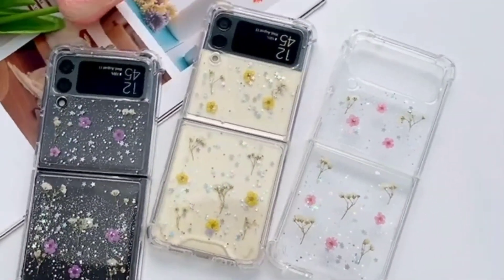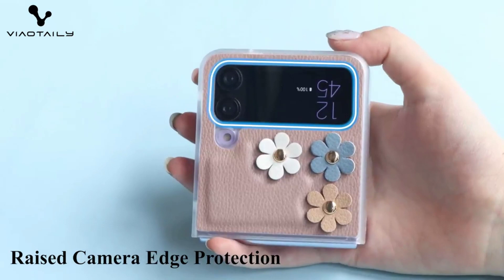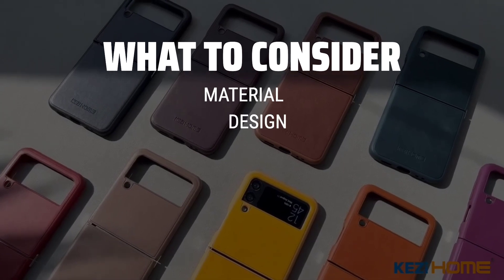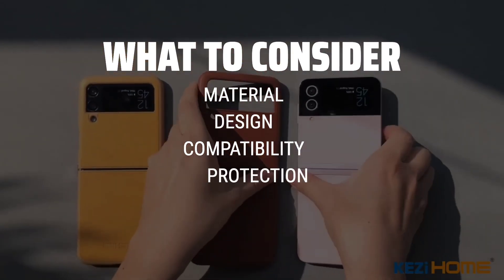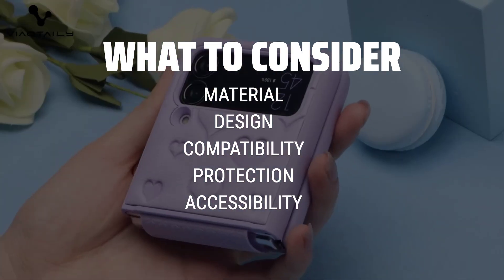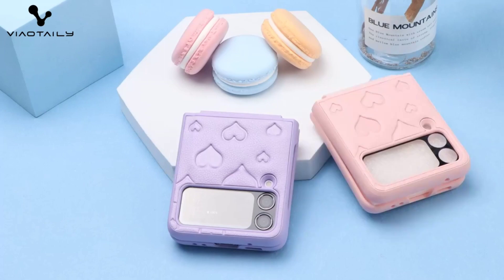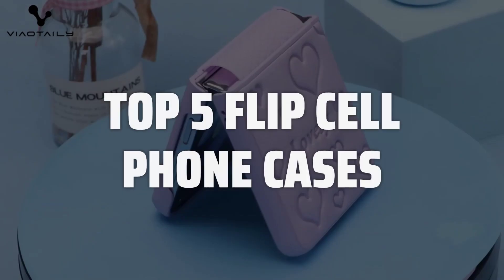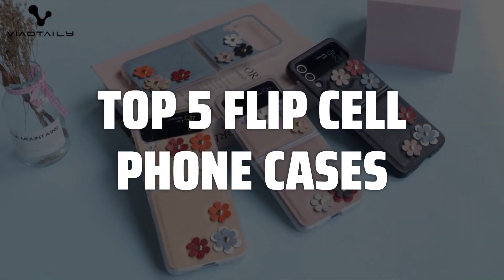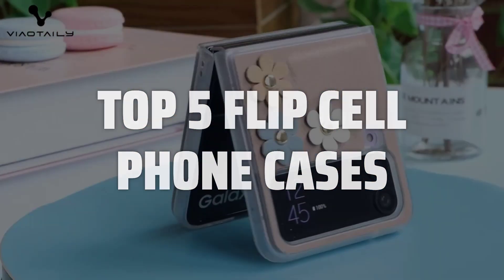The best flip cell phone cases is probably one of the most essential accessories for your phone, offering both protection and style. When choosing the best flip cell phone case, consider the material, design, and compatibility with your phone model. Make sure it provides adequate protection for your device while maintaining easy access to buttons and ports. To help you find the right model, we've listed the top 5 flip cell phone cases and their key features, plus the things you need to consider to help you choose the best one for you. Links to all products mentioned in the video are in the description below.